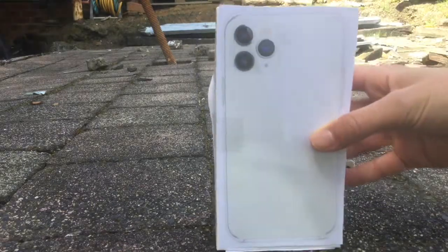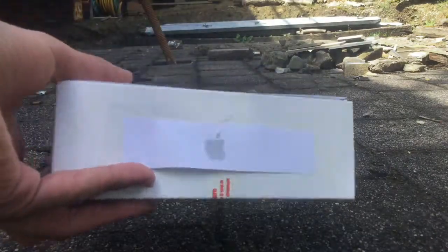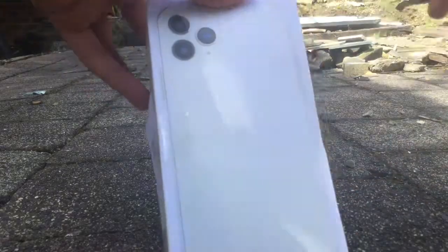Hey guys, today I'm unboxing the iPhone 11 Pro. Yes, I've got it — this is totally real as you can clearly see. So let's unbox it. You've got the nice art on the thing that's clearly not taped on.